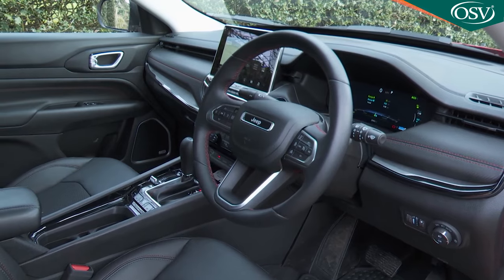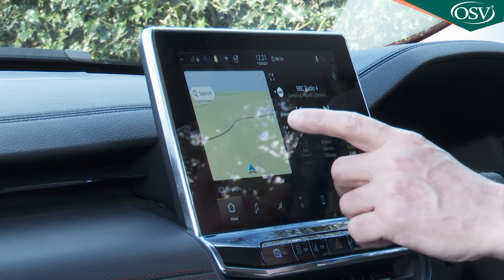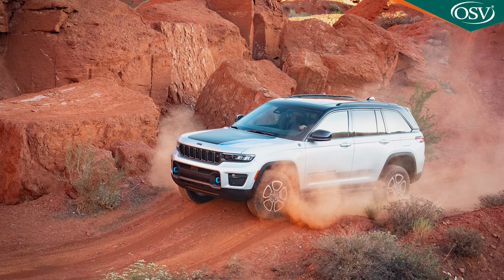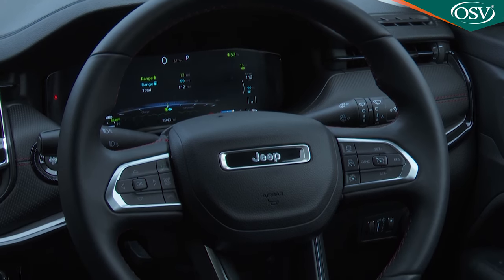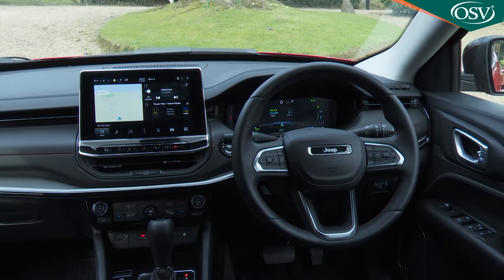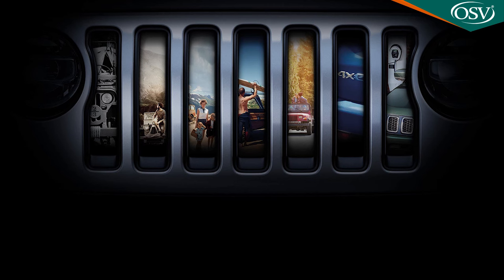The dash, centre tunnel and door panels are all completely different. The instruments have gone digital and there's a much larger centre screen. As before, the aggressively stylised touches of the smaller Renegade are missing — the cabin instead favours a more mature, downscaled Grand Cherokee-style demeanour that Jeep thinks is more appropriate to the segment. The chunky three-spoke wheel feels great to hold, the driving position remains properly commanding, and the rubber floor mats and chunky controls remind you that you're in a car from a brand that only makes SUVs.